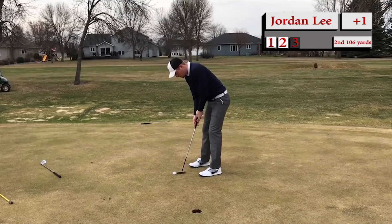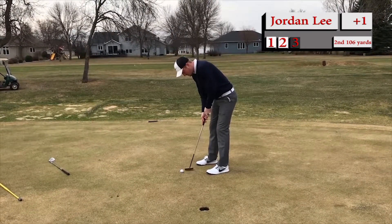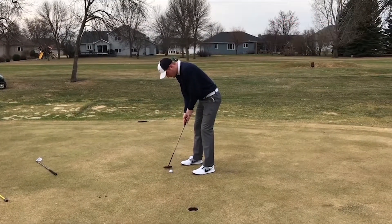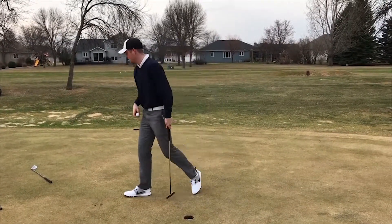He's working with a short par putt. It's a nice chip. Just like I talked earlier, these have to go. And it does — nicely done. Center of the cup.